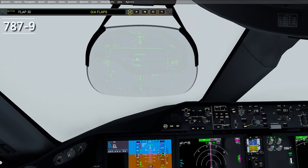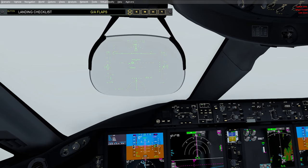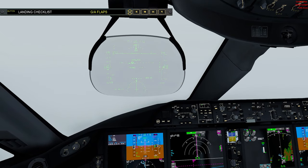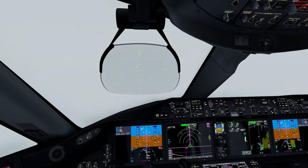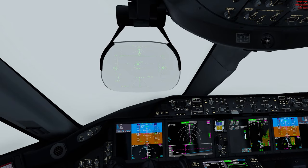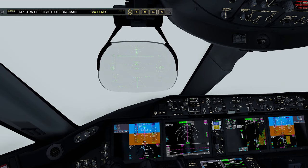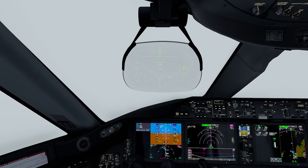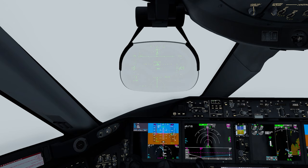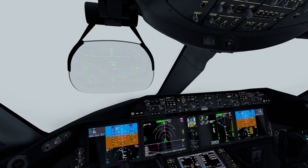Now in the 787-9. Flaps 30. This plane is actually the only unique airframe that had its first flight within the last 10 years, so it's pretty modern. I forgot the speed brakes again — landing checklist complete. Only have level 1 auto brakes; it's a long runway, you don't need more. Level 1 auto brakes and idle reverse thrust is all you need.